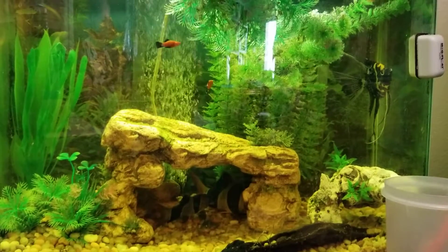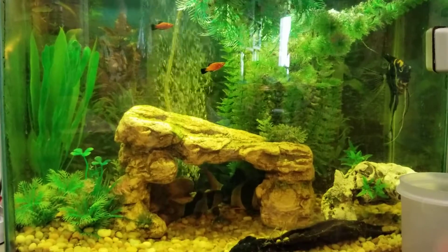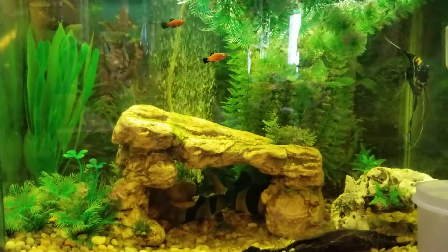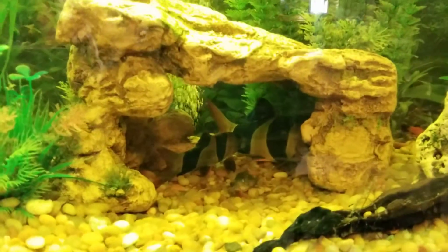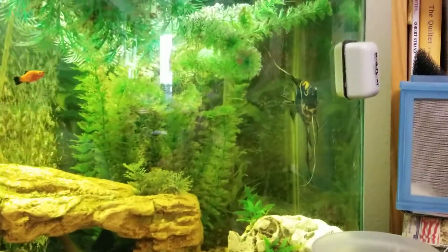Hey guys, it's Anthony with Anthony's Fishy Friends, finally bringing you another episode of my customer's fishy friends. We are slightly overstocked, but she is keeping up with the maintenance, which is really cool. We even got a mag float right over there.